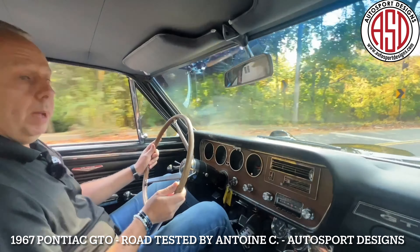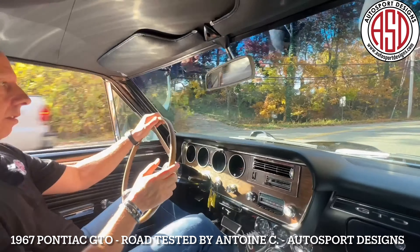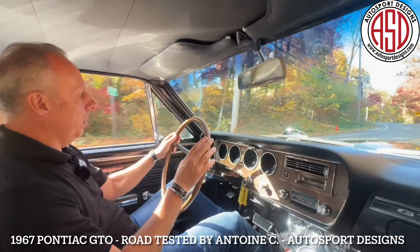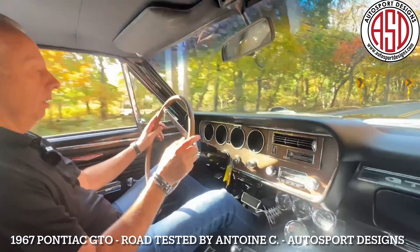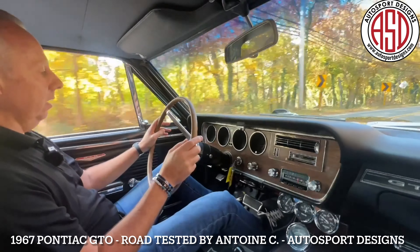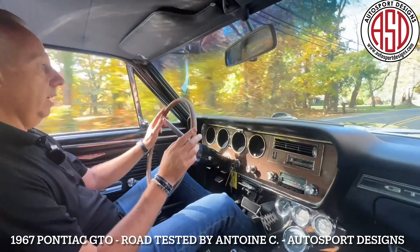We'll come up to the S's and we'll be back to you. Here we go — through the S's. Great steering response. No creaks or rattles. Handles very well with that full suspension kit in it. As you can hear, that 400 V8 sounds tremendous.